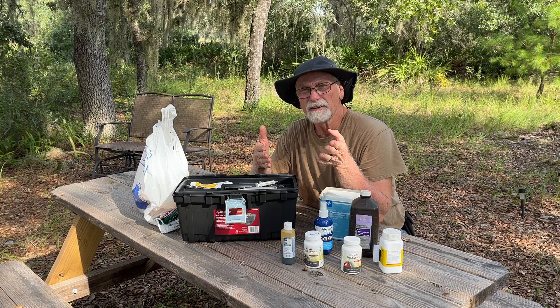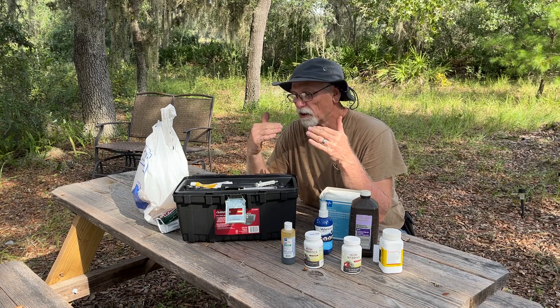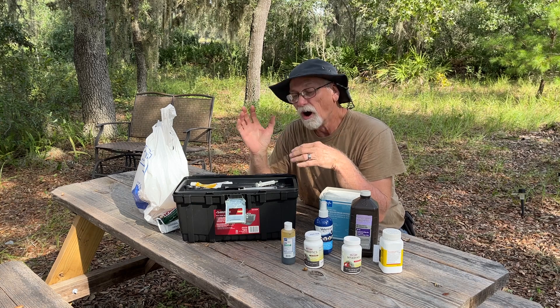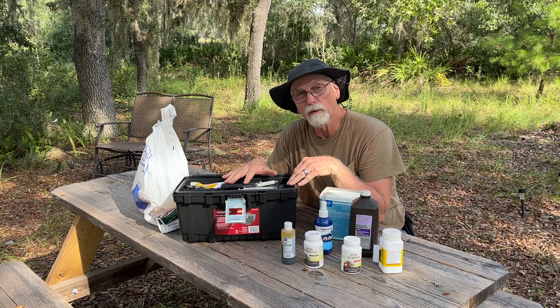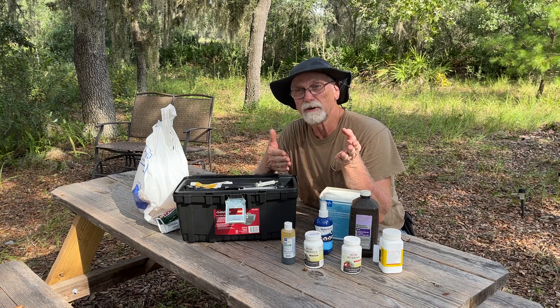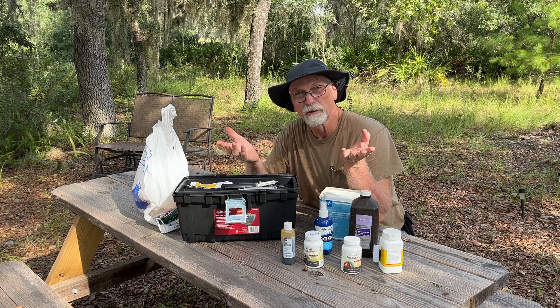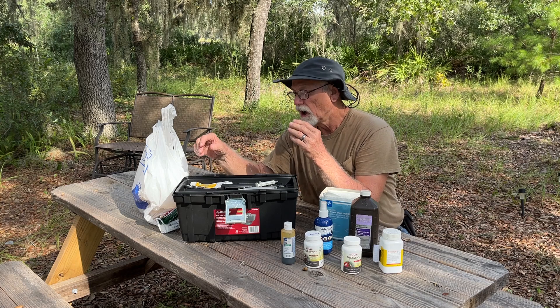I want to start out by saying that we are not veterinarians — we're not doctors of any kind — so we're not giving you medical advice. All I'm doing is giving you some ideas of the stuff that we keep and use here on our farm for our animals. You need to consult your veterinarian if you have any kind of issues that you're concerned about.